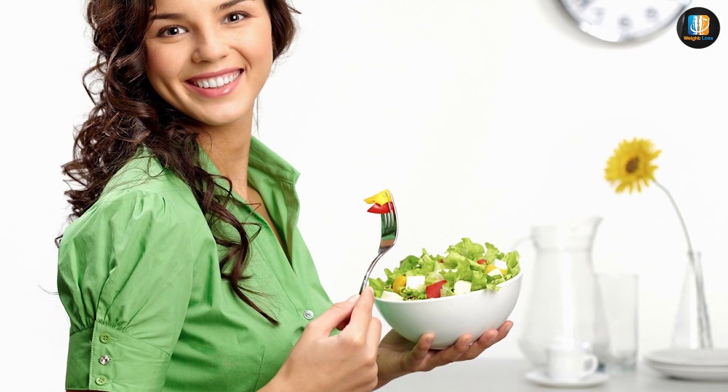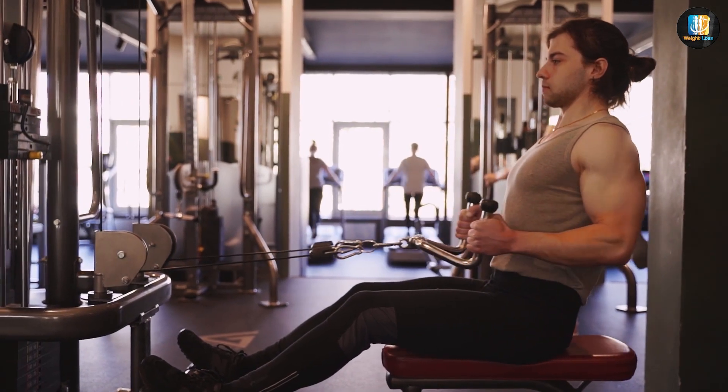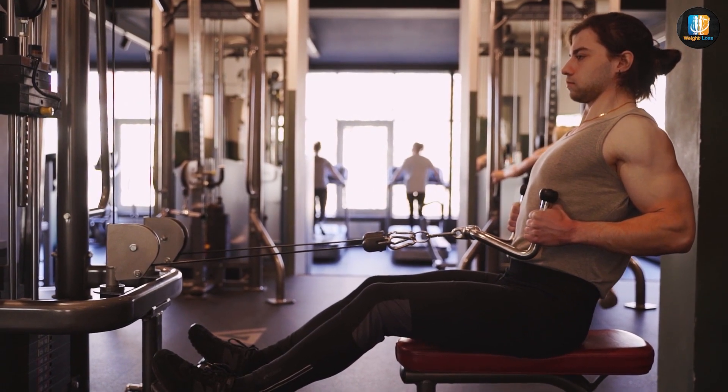The health benefits are not exclusive to the specific foods found around the Mediterranean. Enjoying meals with others, having an occasional glass of red wine, and being physically active most days are also components of the Mediterranean diet.